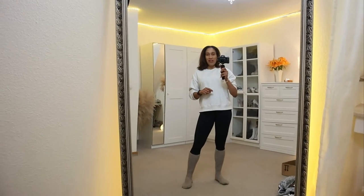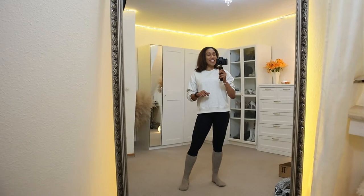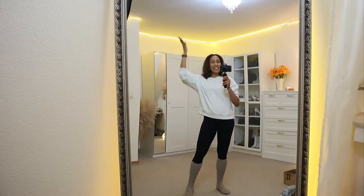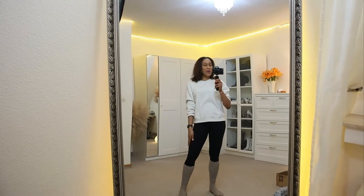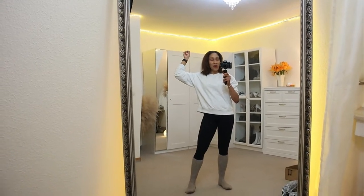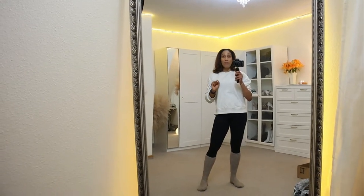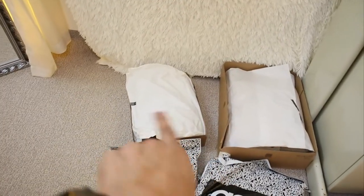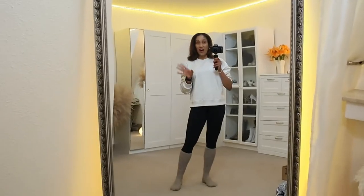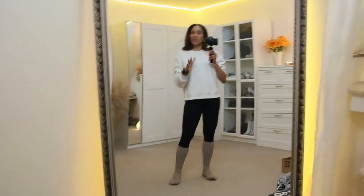Hi guys, welcome to my first vlog of the year. In today's video, as you already know from the title, I am cleaning and organizing this room. You will get to see everything inside these doors and also I am unboxing two packages from ASOS, two boxes from another stories, and also I have a pair of sunglasses from Farfetch. We're going to do that unboxing.